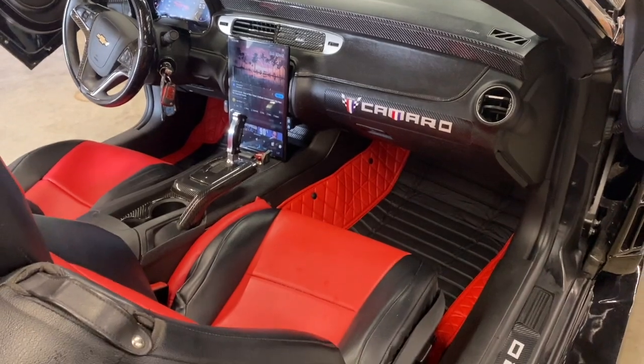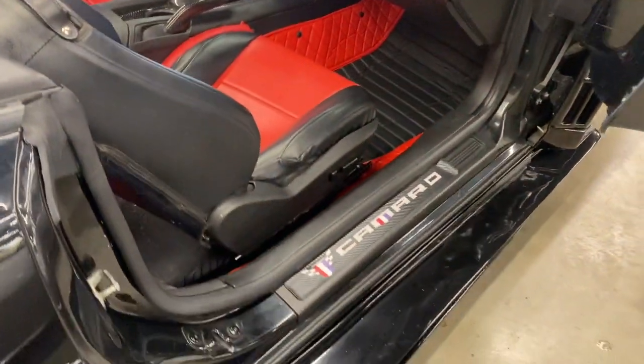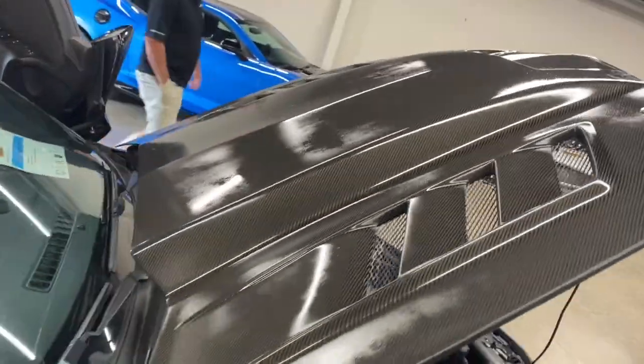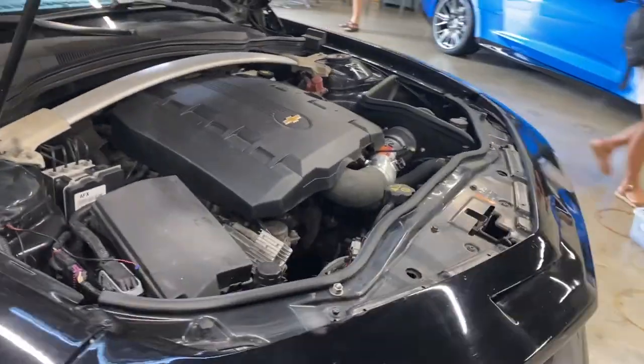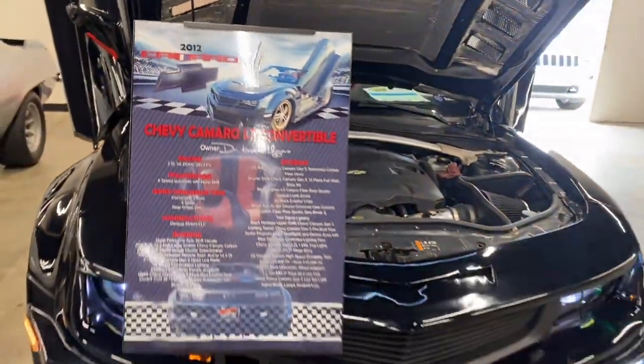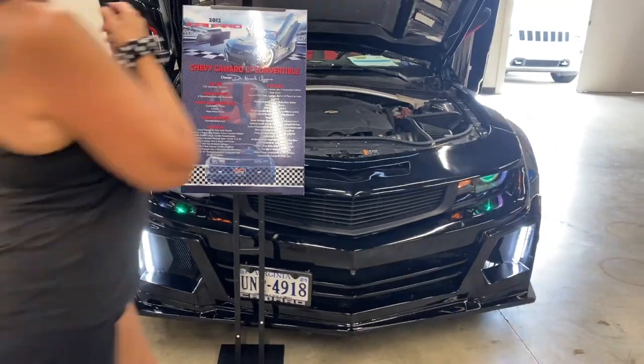We're here at the Camaro Nationals and I'll get some ideas from you guys. It's been fun, I can't complain. That's one of the last things we ask all of our Camaro dwellers when we finish talking to them...